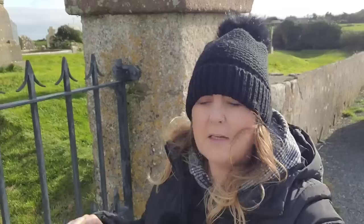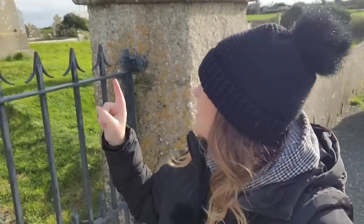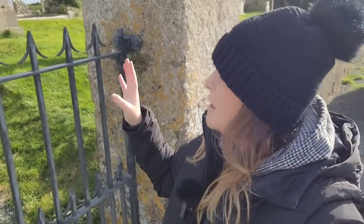Hi guys and welcome back to the channel. Today we're in Templetown, right out on the very coast down near the Hook Peninsula here in Wexford, just outside Fethard in Wexford. We're here to take a look at the church behind me, some gravestones, and this amazing building that was built by the Knights Templar.